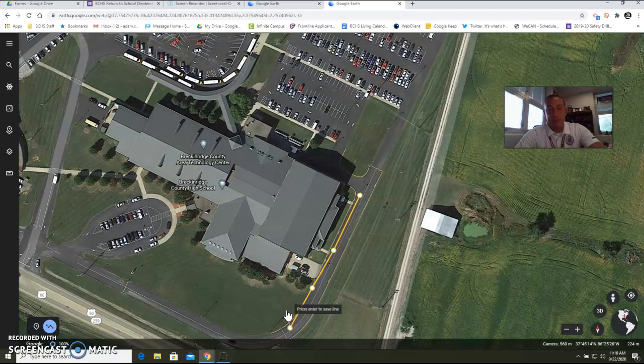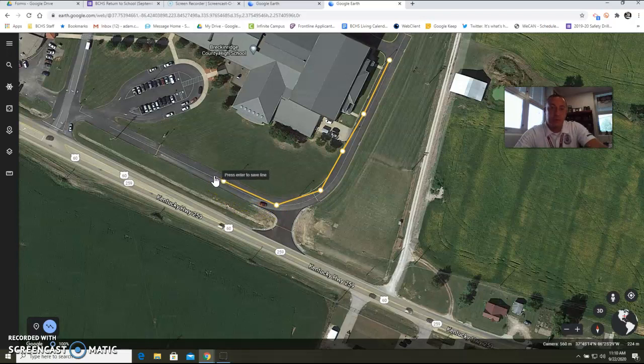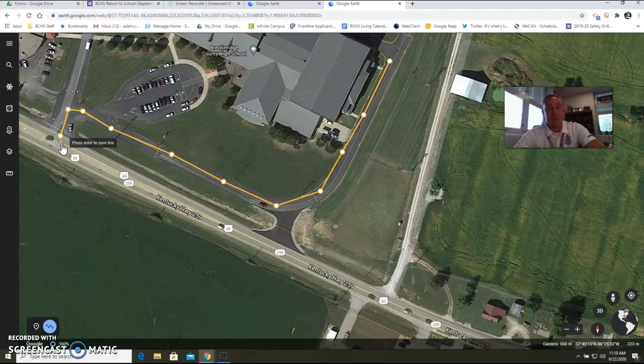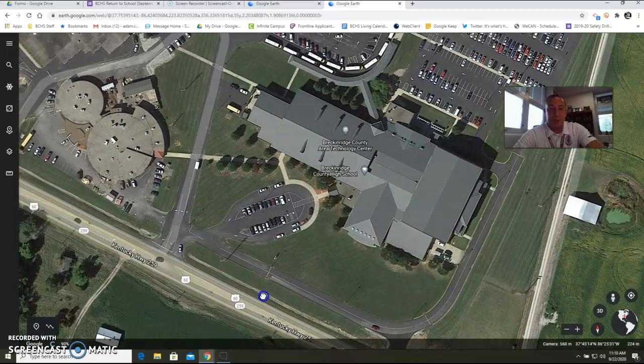The only exception is we do not typically allow vehicles to exit back out at the entrance used by westbound traffic coming from Irvington toward the school. You would need to come back up to the front and depart from the front of the school. That is how we do our student drop-off here at the high school. If you have any questions, please do not hesitate to contact us. That is student drop-off for parents.